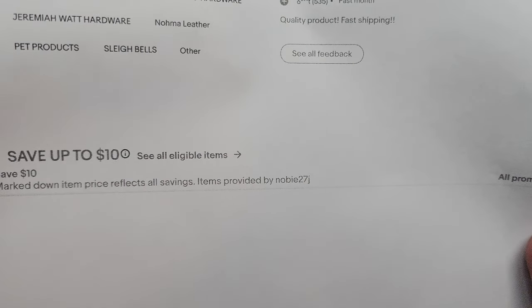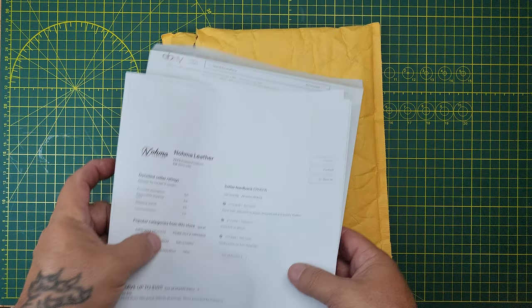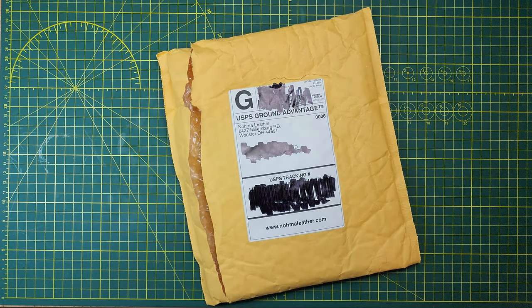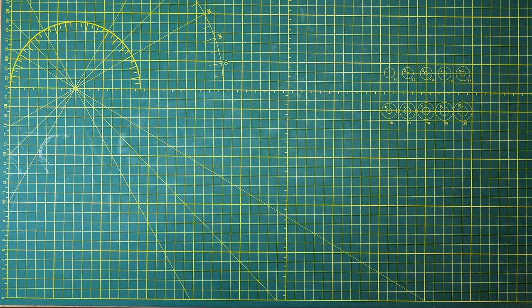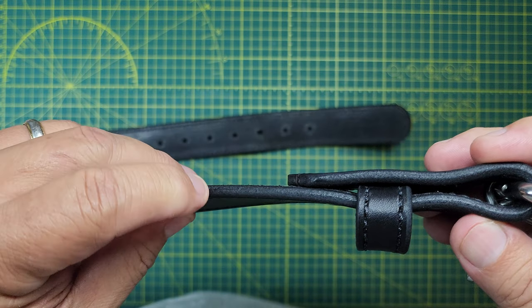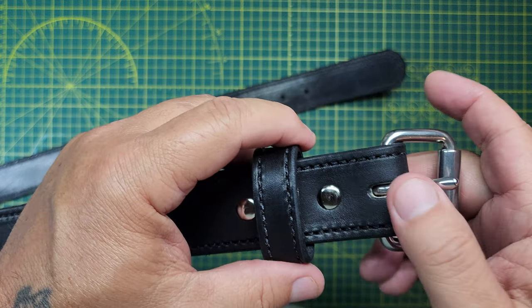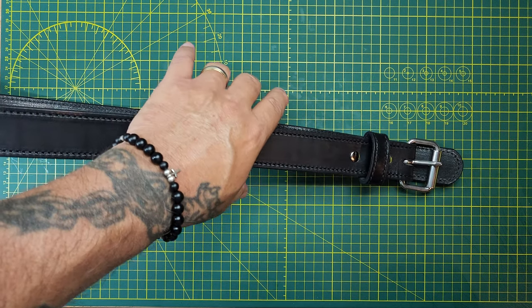I'll be honest — based on the belt I received and how quickly I received it, I think I got it in like four or five days. It didn't take long at all. And what I paid for it, I couldn't be more satisfied. I think it's an excellent belt for an excellent price. I know that's quick, but I recommend it. Super heavy duty — if you're looking for a heavy duty belt, here you go. Noma Leathers. Appreciate you watching.